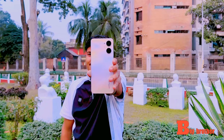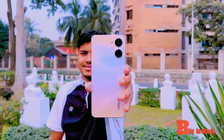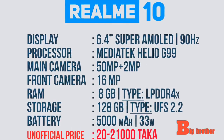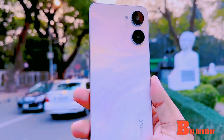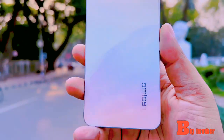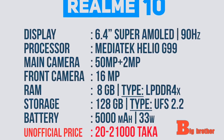Another device features a 6.4 inch display, 90Hz refresh rate, full HD plus resolution, Super AMOLED panel, Helio G99 processor, 5MP dual rear camera, 8MP front camera, 8GB RAM, and 128GB UFS 2.2 storage.